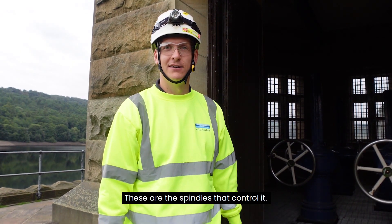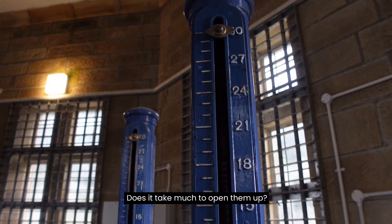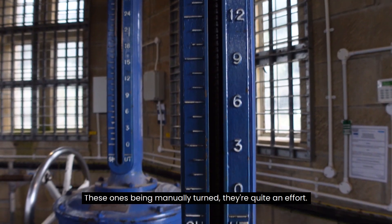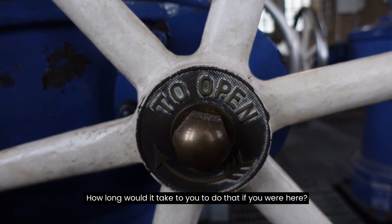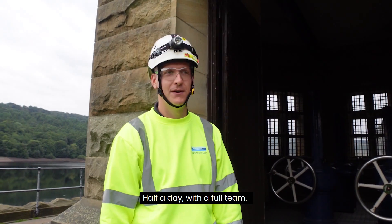These are the spindles that control them. Does it take much to open them up? These ones being manually turned, they're quite an effort. A thousand plus turns per valve. A thousand plus? Yeah. How long would it take you to do that? Well, you know, half a day with a full team.